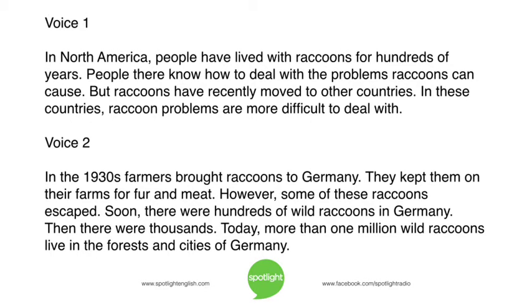In North America, people have lived with raccoons for hundreds of years. People there know how to deal with the problems raccoons can cause. But raccoons have recently moved to other countries. In these countries, raccoon problems are more difficult to deal with.